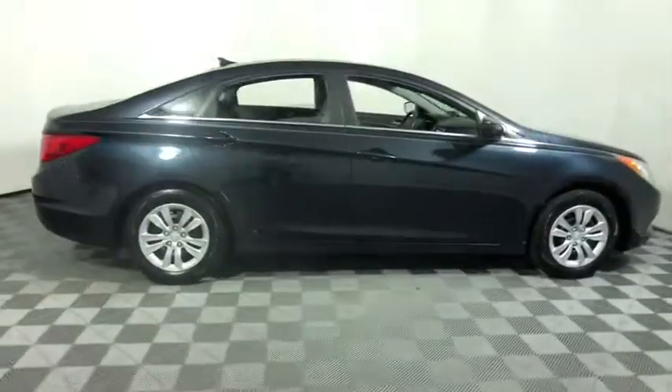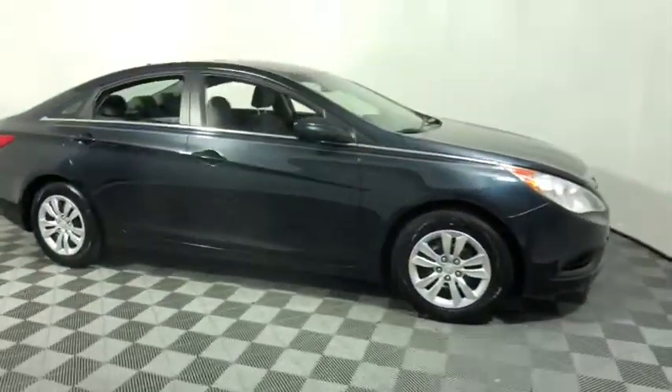Looking for the right vehicle? Check out the 2011 Hyundai Sonata. The Sonata has a long list of technologically advanced interior features and options that make driving safer, more convenient, and much more fun.